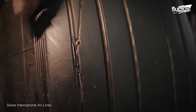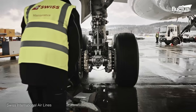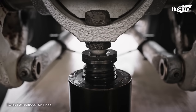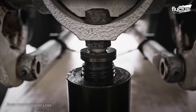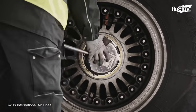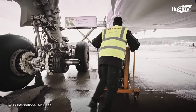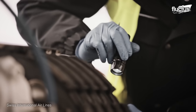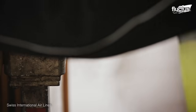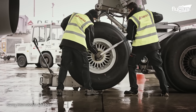Ground crews inspect commercial tires daily to check for damage. Once identified, the landing gear is carefully lifted using a hydraulic press and the tire is removed. This allows the ground crews to inspect the inner landing gear section before replacing the tire with a new or refurbished variant. It's altogether not an unfamiliar process, but it's one that is extremely important to keep pilots and passengers safe.